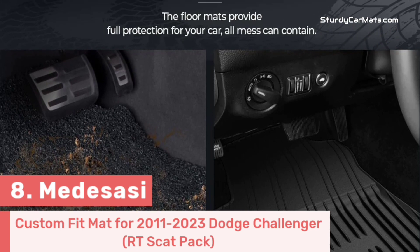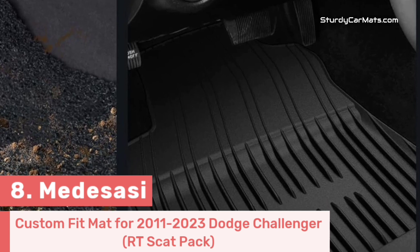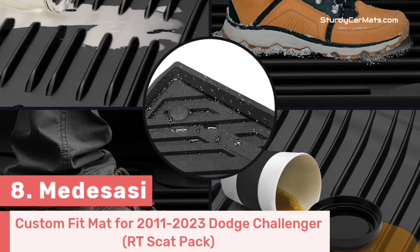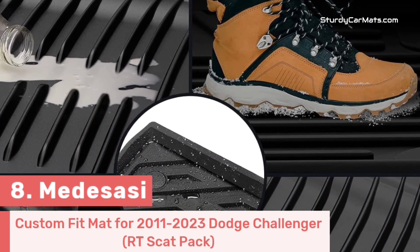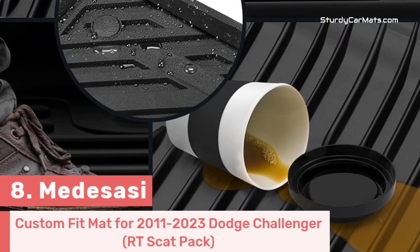The material gives it durability and flexibility, which is why it won't crack or curl in extremely high or extremely cold temperatures. There are rubberized nibs on the bottom side of the mat, which make them stay in place during the drive, making it a truly non-slippery car mat for Dodge Challenger.